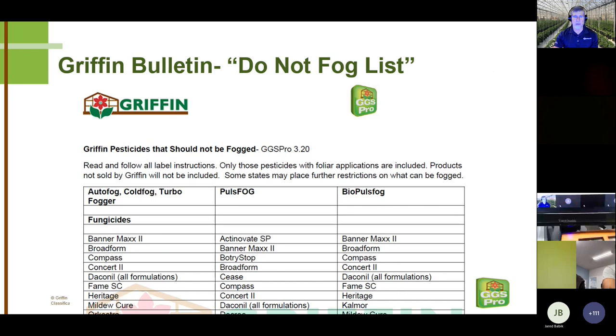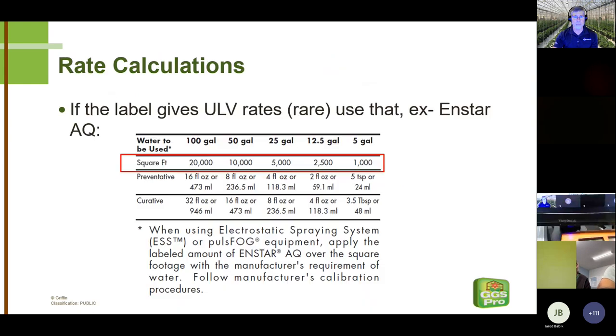There's a bulletin available to anyone on request — updated every year or two — which lists products that shouldn't be fogged based on the type of cold fogger, for the various reasons just mentioned. Some growers like having that list in one place in front of them. So let's talk about rate calculations and take the mystery out of it.